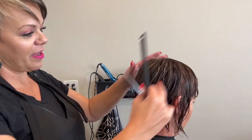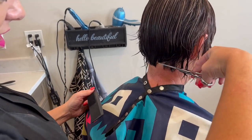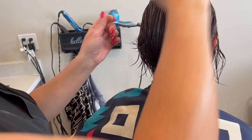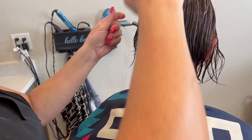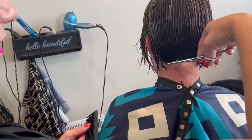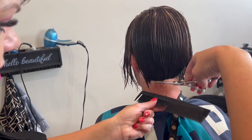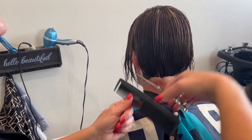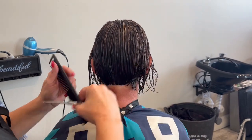We like to keep it at the length it's at, so we're going to shape it up. We're not growing it out anymore — it's where she wants it, she doesn't want it longer. We're shaping it up but not adding length.